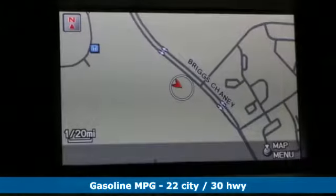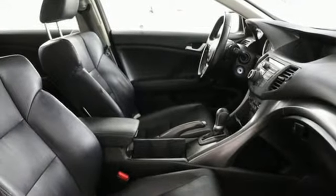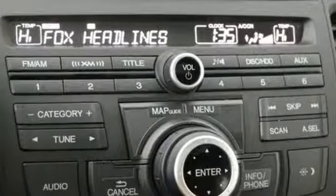It comes nicely equipped with features you'll love. Integrated navigation system with voice activation. Front heated leather bucket seats. Power heated mirrors. Power sliding and tilting sunroof. Inline four-cylinder engine. Gas pressurized shocks.